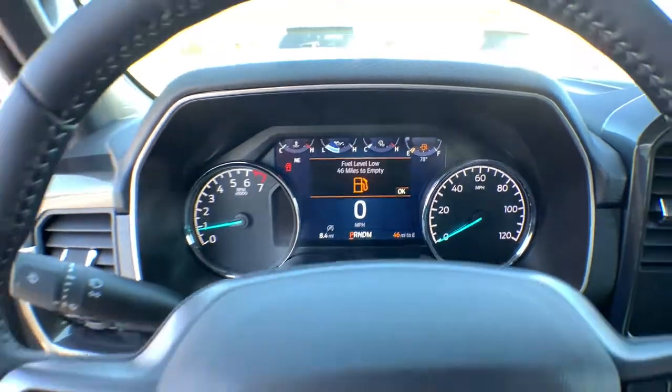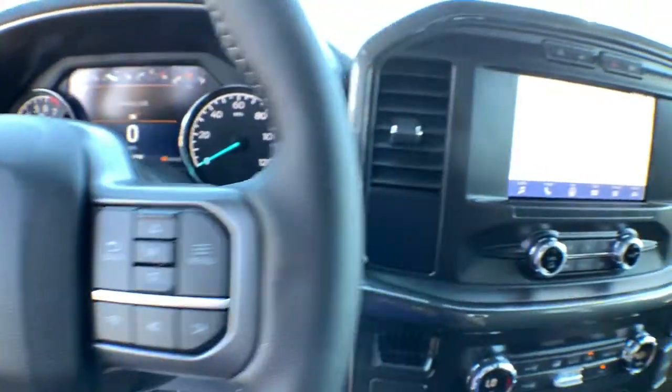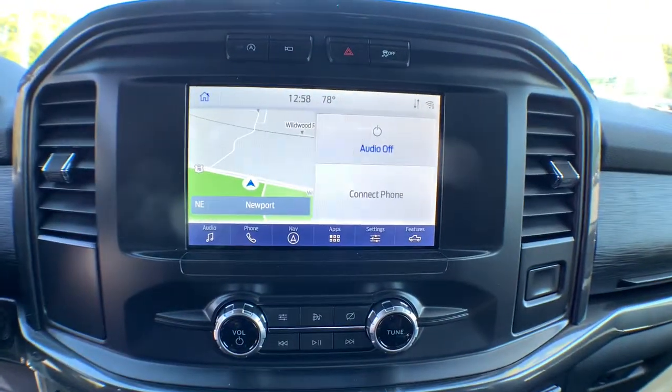The following are some of this vehicle's highlighted options: electronic stability control, power windows, four-wheel disc brakes, power steering.